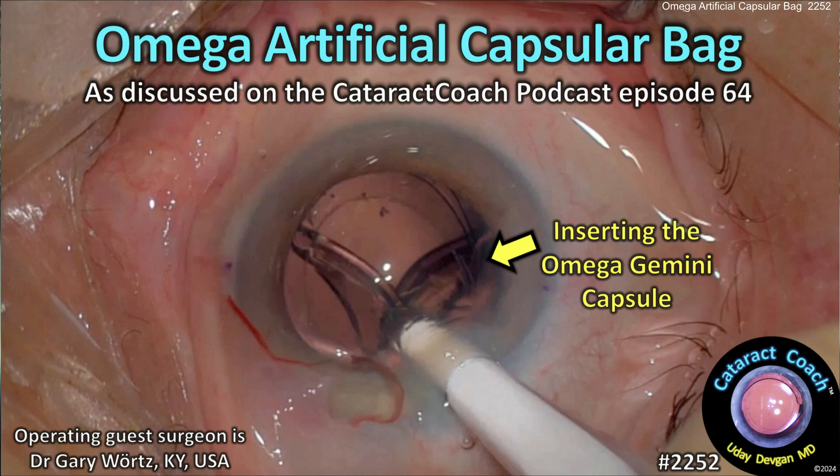From cataractcoach.com, here's more about the Omega Ophthalmics Gemini artificial capsular bag. If you listen to our podcast, you'd know that Dr. Gary Vortz in podcast number 64 described his invention: an artificial capsular bag to keep the capsular bag open, allowing easy exchange of lenses and opening the door to future innovations such as drug depot delivery.